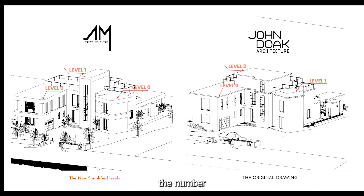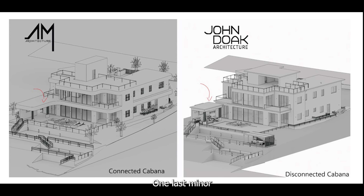By reducing the number of dominant vertical elements from two to one, the aim was to emphasize the villa's horizontal aesthetic.